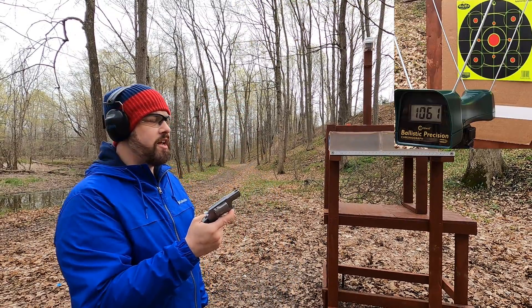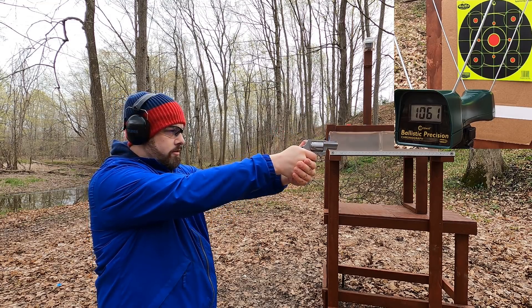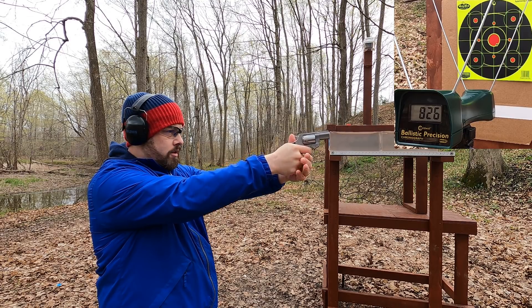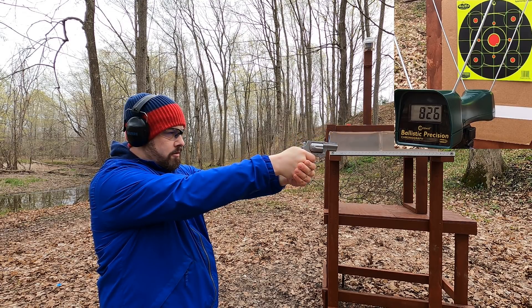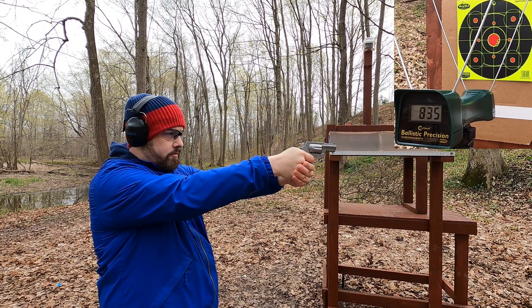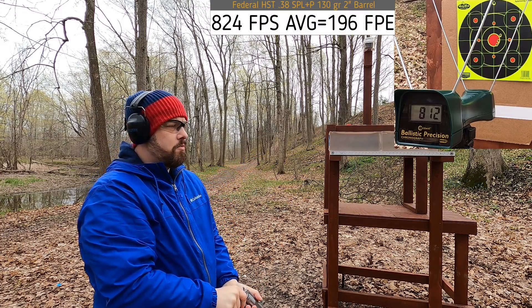Let's see how the 38 Special compares. Rated at 890 fps out of a four-inch barrel — let's see what we get out of this two-inch barrel. 826... 835... 812. About what you might expect, not much recoil at all.